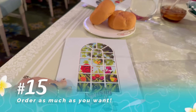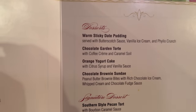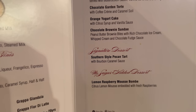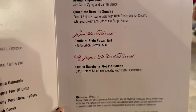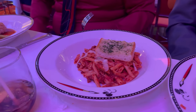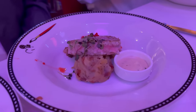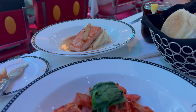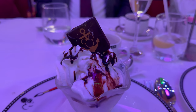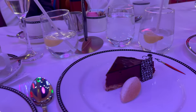Even though dinner is ordered off a menu, keep in mind our next tip: you can order as much as you want. There is no limit. This is not one appetizer, one entree, one dessert per person. If you're trying to decide between two or three different things, get them all — your server will definitely recommend you do this as well. It's one of the fun perks of this sort of all-inclusive vacation. Don't be shy — after all, you're on vacation and we all know that calories don't count at Disney.